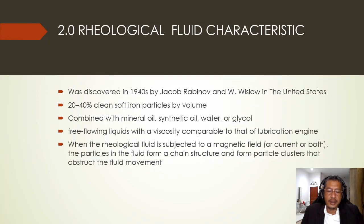Rheological fluid is a smart material and was discovered in the 1940s by Jacob Rabinow and W. Wislow in the United States, although the term smart material is thought to have originated in the late 1980s. Typically, the rheological fluid includes 20–40% by volume of iron particles combined with mineral oil, synthetic oil, water, or glycol. These fluids are suspensions of magnetizable micro-sized particles in a suitable carrier liquid.